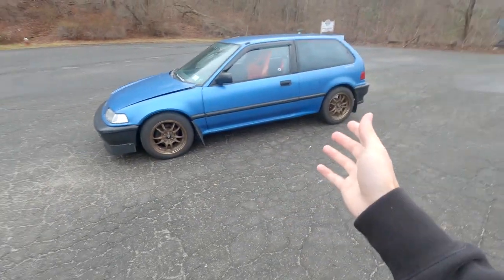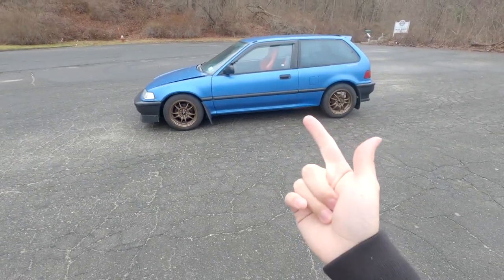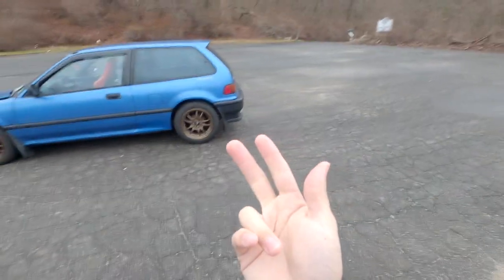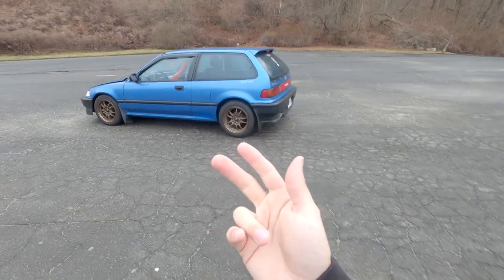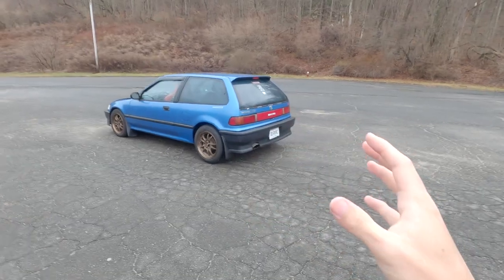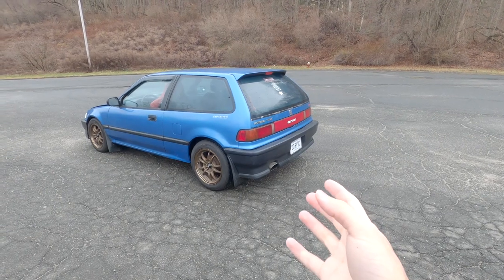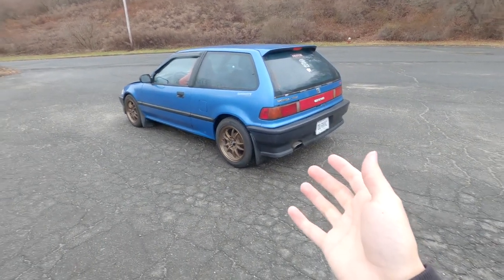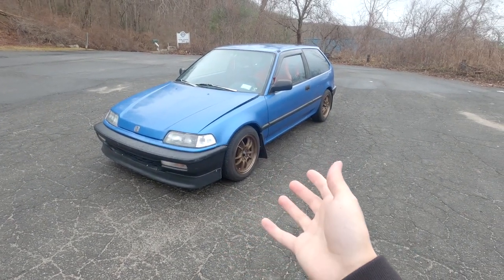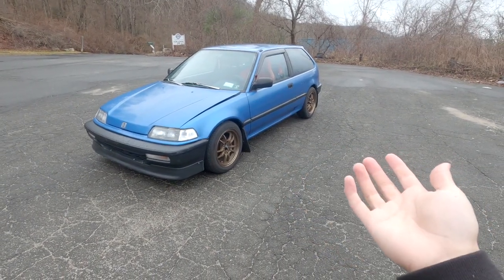There were several different trims of the EF hatch. There was the DX version. There are so many different chassis codes like the ED6, the EF8, EF9, stuff like that — EF8 might be a CRX if I'm not mistaken. It's very confusing. But yeah, this car was definitely an icon in the Japanese scene during the late 90s and early 2000s, known for its lightweight and reliable engines.